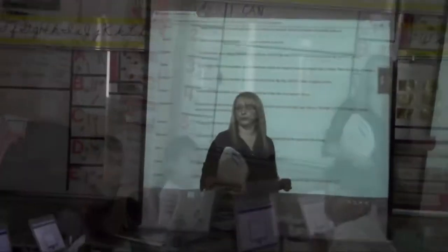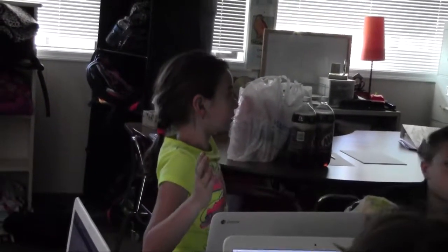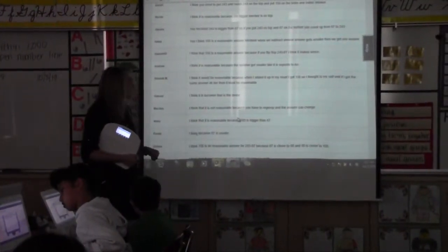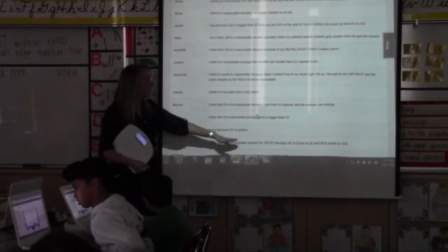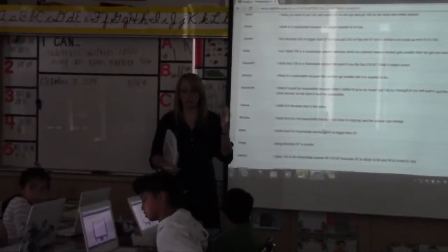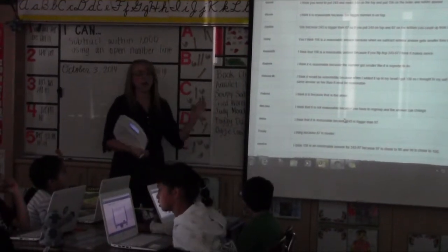I think 156 is a reasonable answer because 87 is closer to 90, and 90 is closer to 100. She's using the idea of friendly numbers and how that can help us figure out the space between two numbers — using rounding to help us estimate.